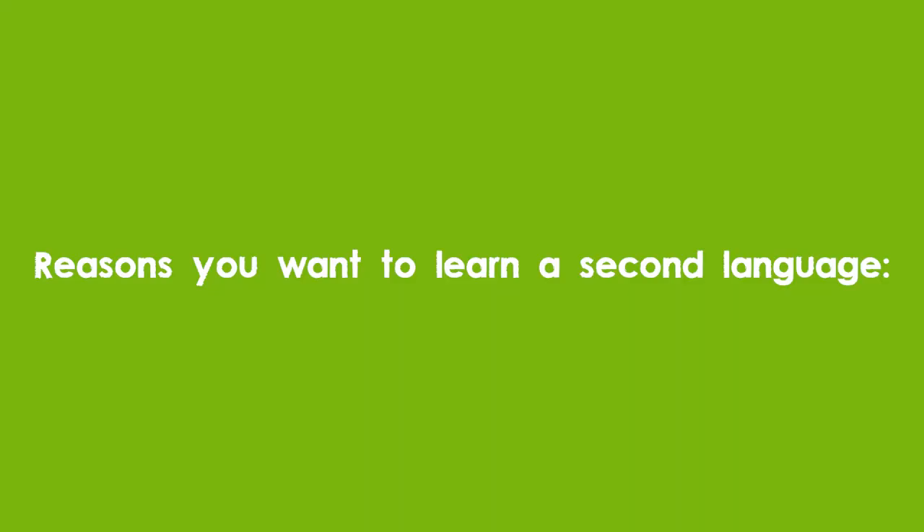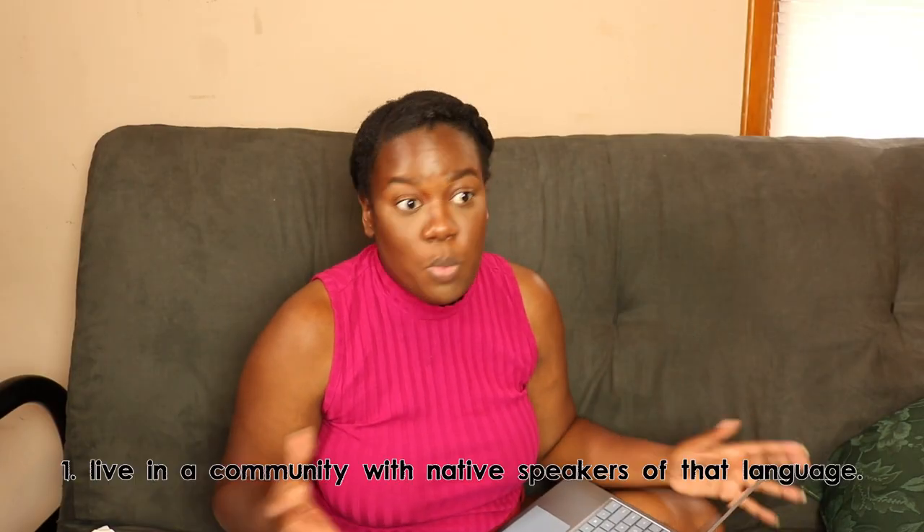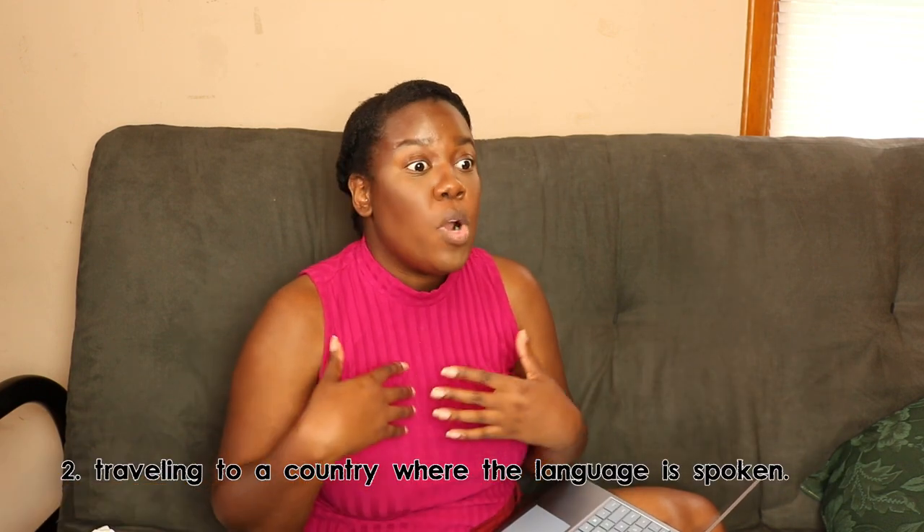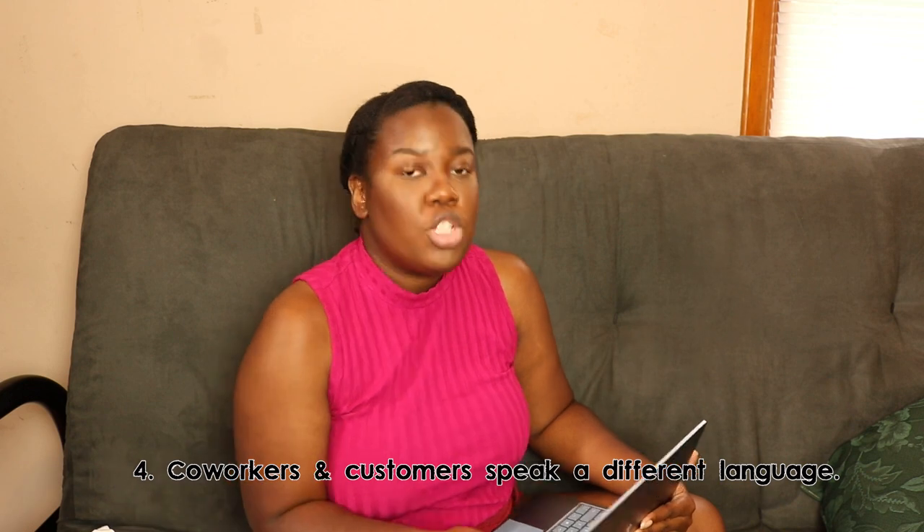First, write a list of the things you want to learn in that language. Know your why — why do you want to learn that language? You don't want to learn the language just because you want to be fluent; that's the result. Maybe you live in a community with a lot of Spanish speakers, maybe you're traveling somewhere, maybe your co-workers speak Spanish. Know why you want to learn Spanish because that will determine what you and your partner talk about and prioritize first.